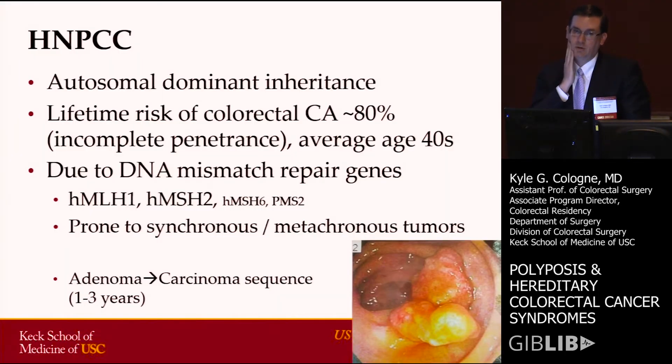Let's start with HNPCC, or hereditary non-polyposis colon cancer. It has an autosomal dominant inheritance pattern with a lifetime risk of about 80%. So even if you inherit the gene, there is not 100% penetrance of the phenotype even if you have the genotype.